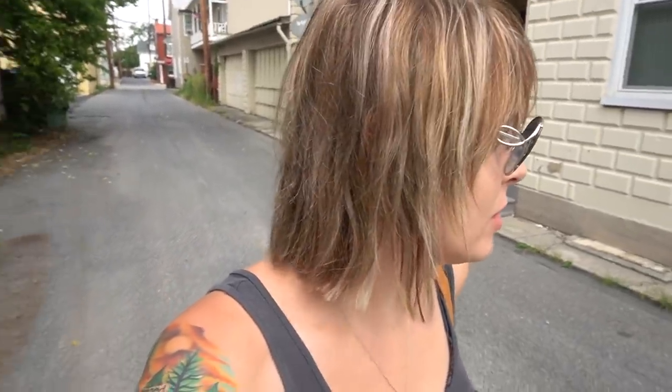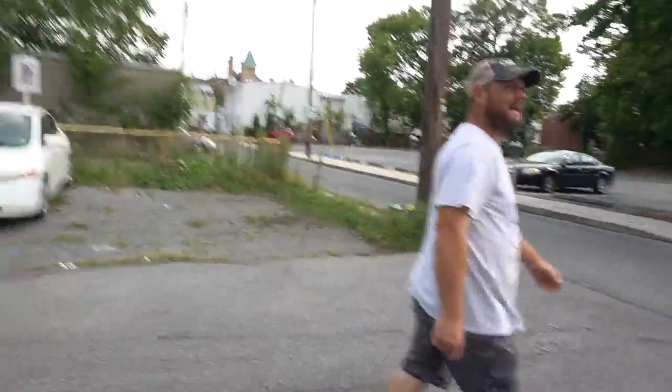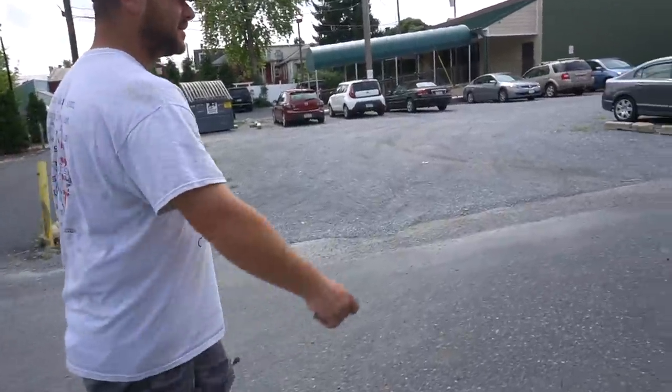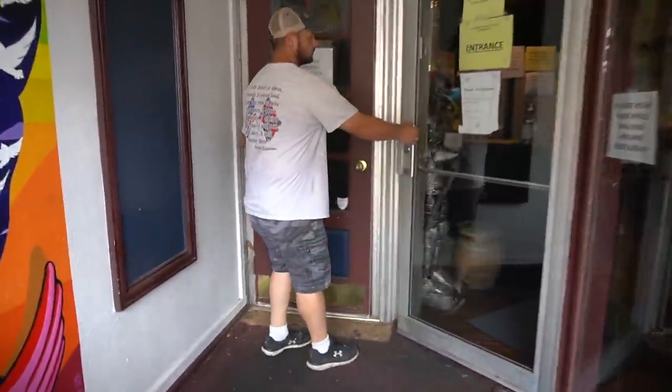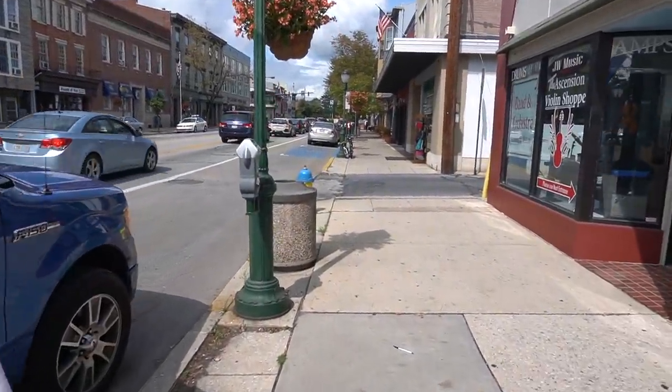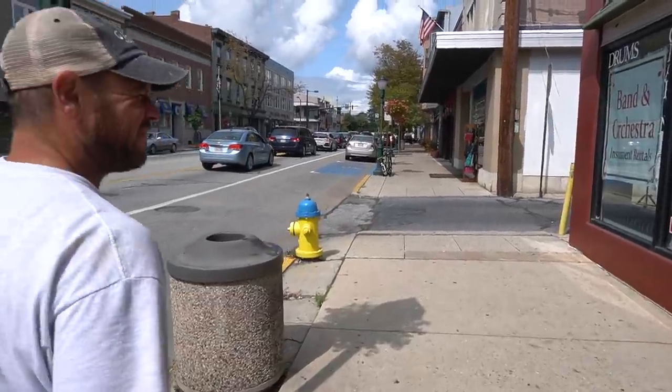And now we walk down this creepy alleyway to go get lunch, like we do every day. Almost every day. I mean, it's not really that creepy — it's just an alley. But I prefer going around the front. Hey, remember that one time you had to call the police on those people in the alley? Oh my god, yeah. That was lunch. It's a BLT.